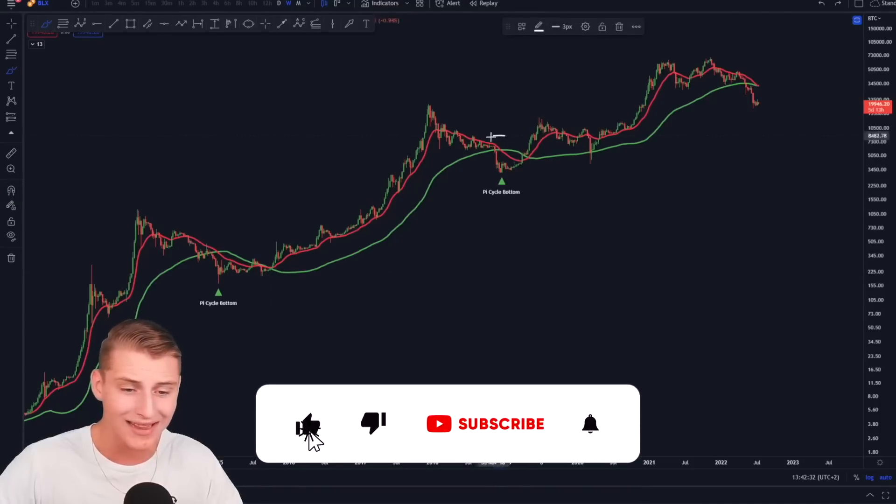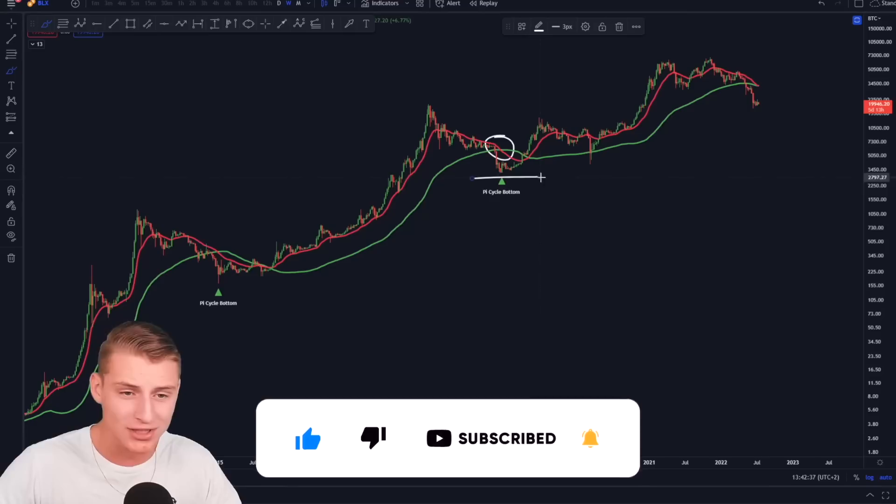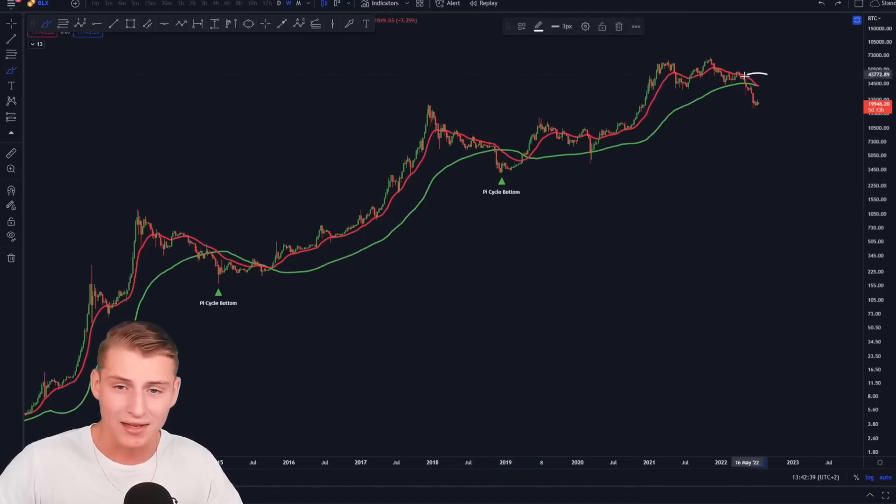Then afterwards in 2019 we formed the Pi Cycle bottom indicator signal once again — bottom was in — and as you can see right now, we are about to flash it another time.